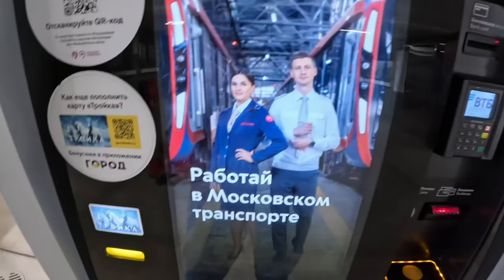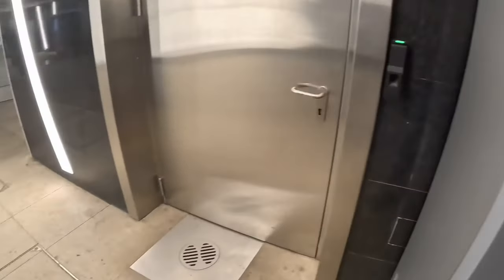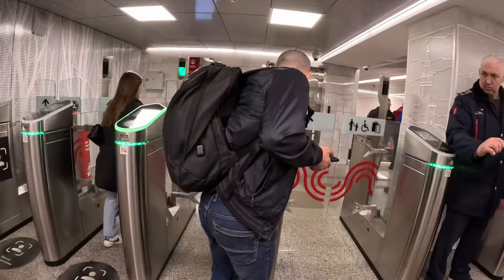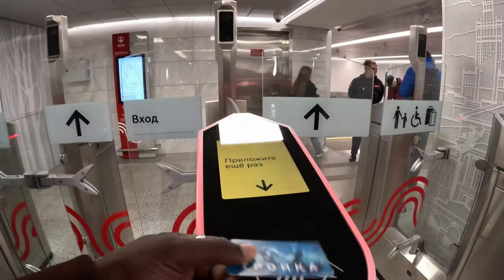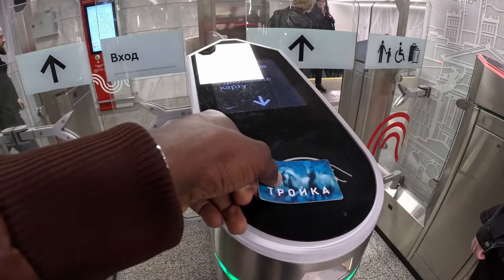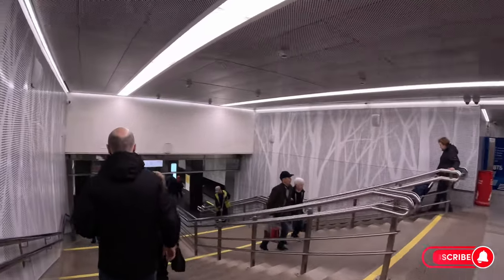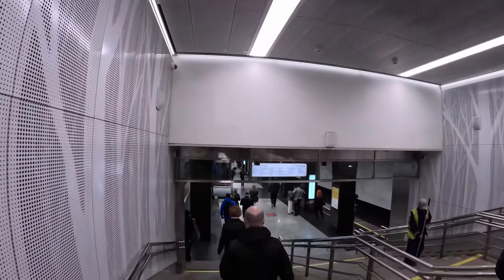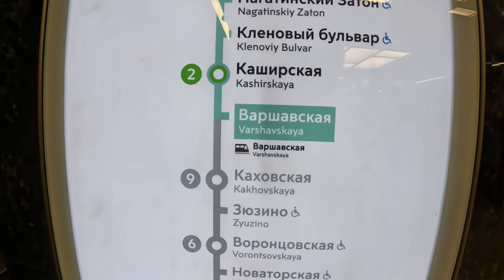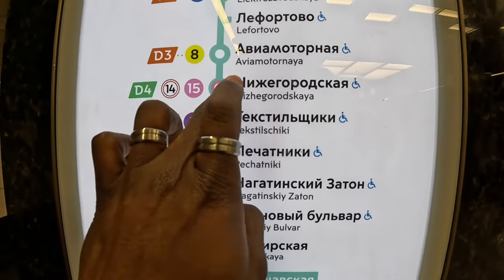You can use these machines to top up your Troika card. I'll be using this Troika card, the metro card, to pay for my trip. A ride is 54 rubles. You can see the ladies there — they check your card if you use an expired one or someone else's card to pay for yourself. But they won't disturb me because they saw my card; I can't use another person's card.